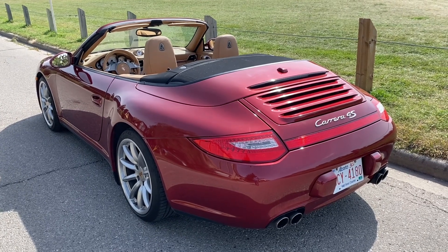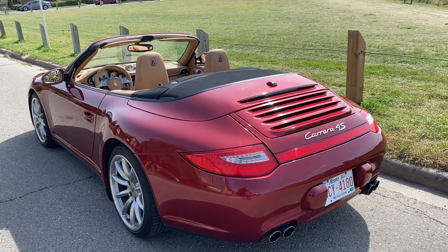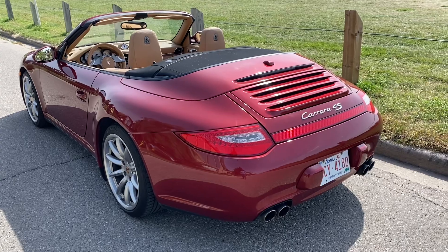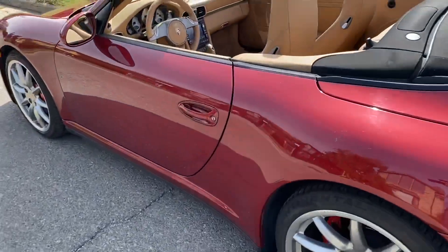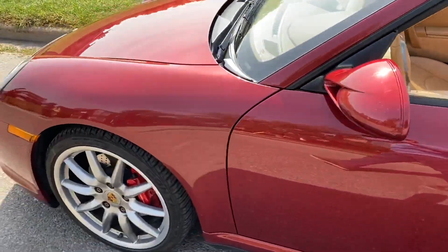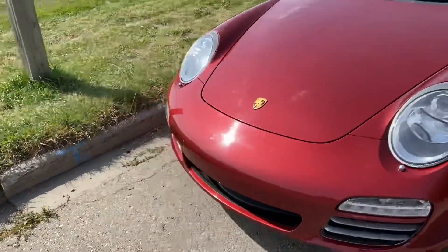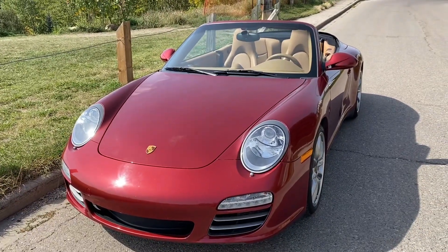The 997.2 brought important changes — taillights and bumper covers changed stylistically, the engines changed to direct injection, and you got the PDK gearbox. There's a big difference between a 997.1 and a 997.2, not just in performance and the gearbox but in reliability as well. The 996 and 997 normally aspirated engines have a thing called an IMS bearing — an intermediate shaft bearing.